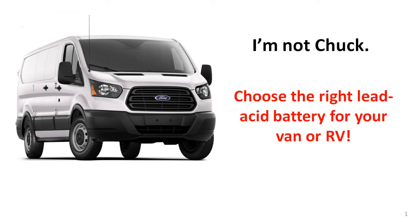Hello, I'm Not Chuck. In this video, I want to provide some crucial information that you should have in order to pick a lead-acid battery that will meet your needs in your van or RV.